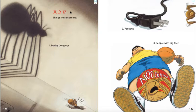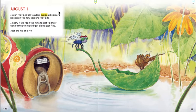July 17. Things that scare me. One, Daddy Longlegs. Two, vacuums. Three, people with big feet. August 1. I wish that people wouldn't judge all spiders based on the few spiders that bite. I know if we took the time to get to know each other, we would get along just fine. Just like me and Fly.